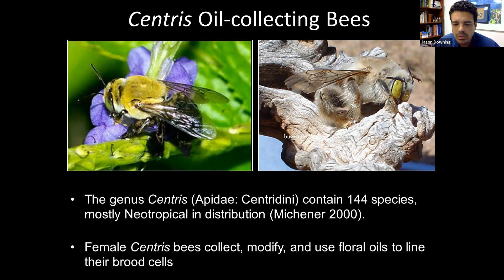The females play the prominent role in that they're the ones that collect, synthesize, and modify these oils to create provisions for their larvae in their nests. They also create the wax coating of their little brood cavities. For food, they mix their resin or wax with pollen to create a food provision, then keep just the resin to line their cavity and seal it off during the winter months.